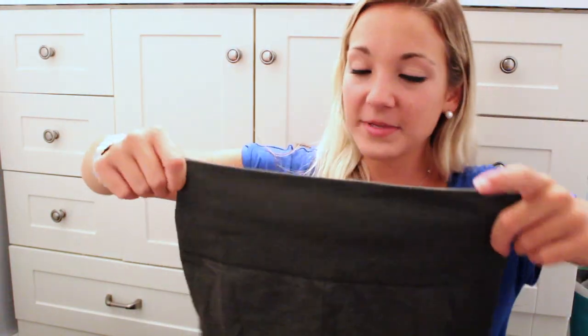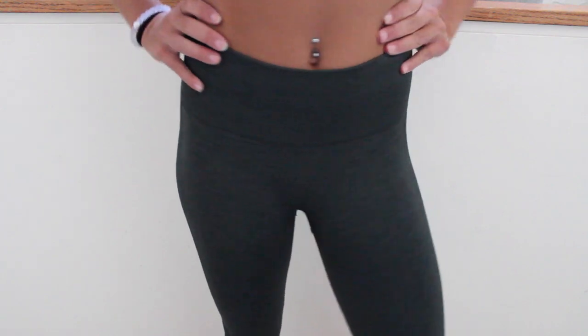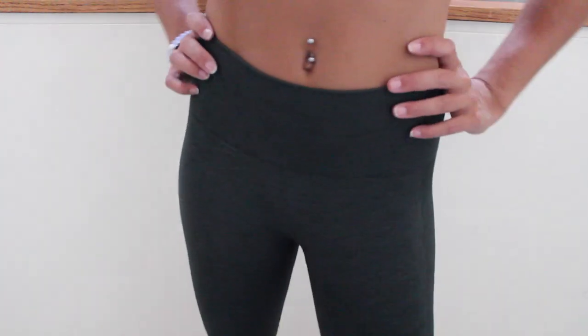Then I got these cropped leggings because I actually don't have any cropped leggings from Lululemon until now. They're the dark green ones — Lucy has these in the full-length pants and I've always thought they were so cute, so when I saw them in cropped I was like yes.